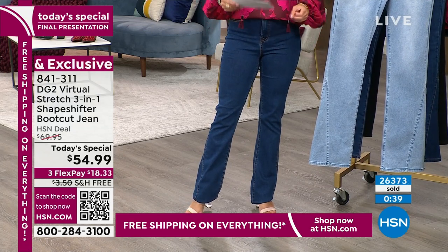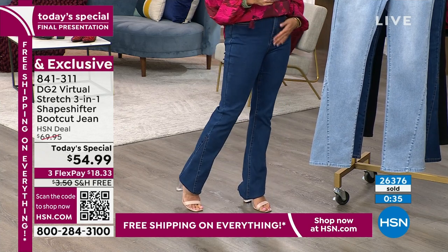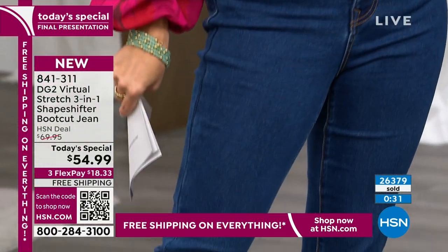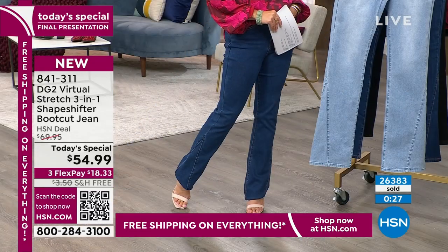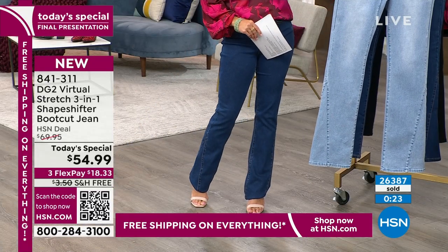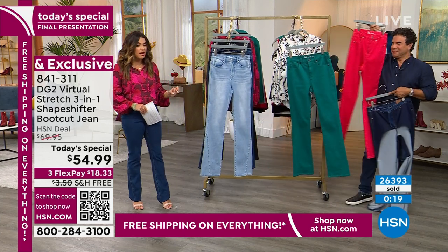If you want to grab them, this is your final opportunity. When we hit midnight we're going back up to $69.95. This is the indigo — far and away the most popular right now. We have the chambray, the black, a handful of the green, and the magenta as well.